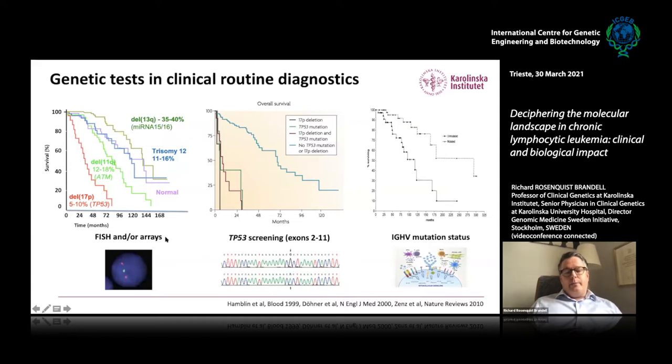This is done just before the start of treatment — that is the recommendation — and before every round of treatment. We also know that we need to screen the TP53 gene, exons 2 to 11, at least the DNA binding domain, but we recommend exons 2 to 11. Patients with TP53 mutations have an equally poor prognosis as patients with a 17p deletion. These patients have rapid disease progression, respond poorly to chemoimmunotherapy, and it is relevant to use targeted therapy for them.